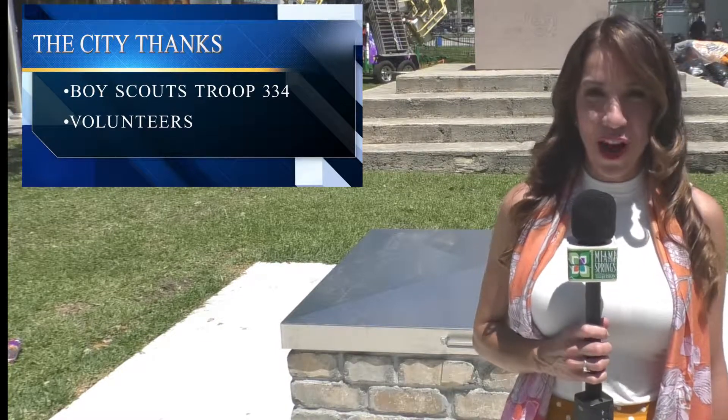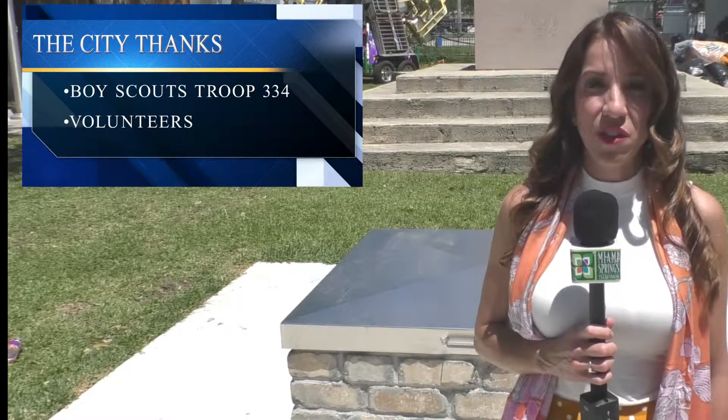With ten Boy Scouts and a few volunteers, the city thanks everyone that was part of this project.